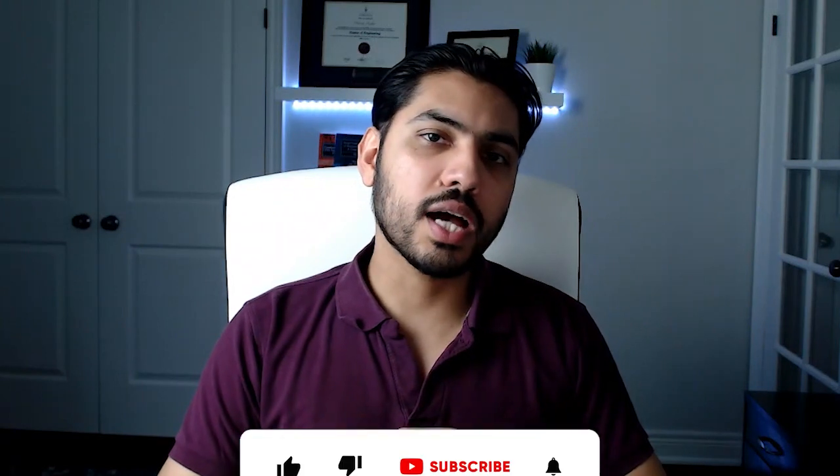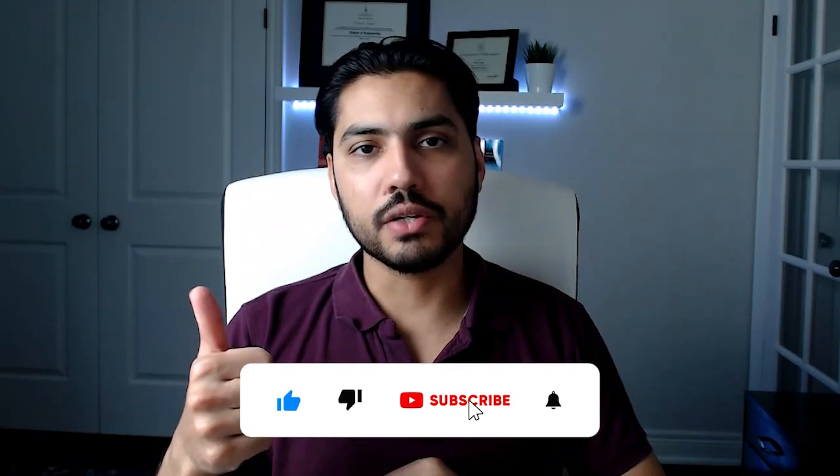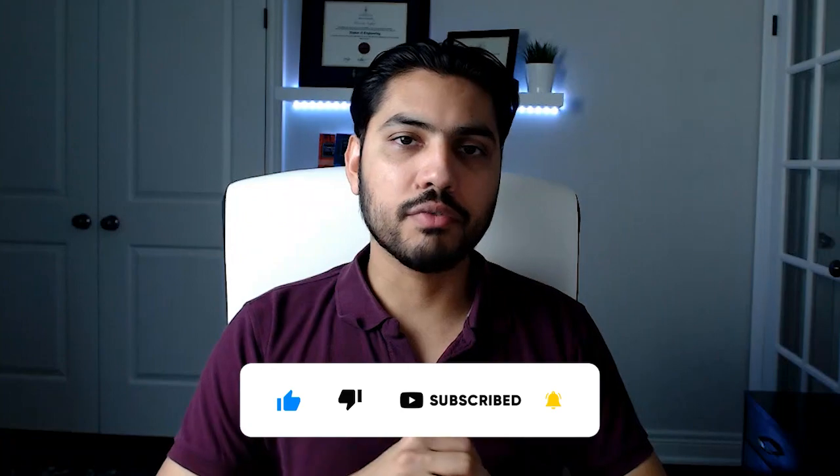But before we jump into the content, I would really appreciate if you could like this video and click the subscribe button if you haven't already done so.